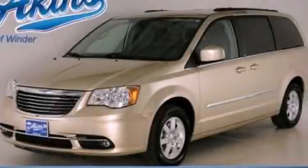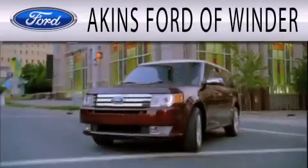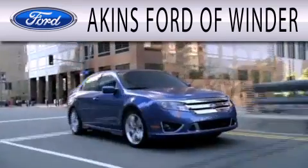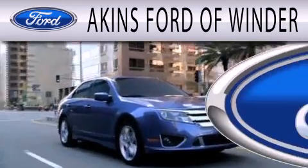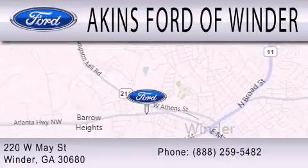This vehicle won't last long at this price. Call and arrange a test drive now. Aiken's Ford of Winder is dedicated to doing everything possible to ensure that the experience you have of selecting your next vehicle is as pleasant as possible. We are located at 220 West May Street in Winder.